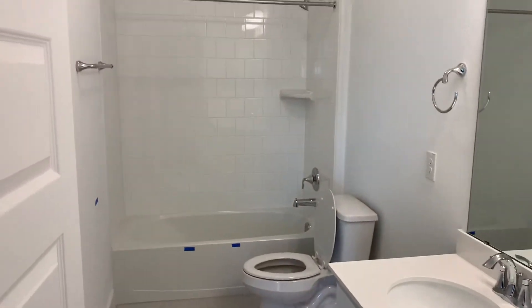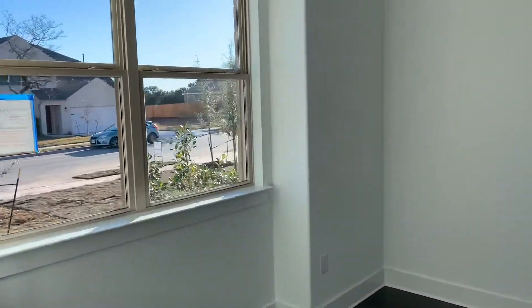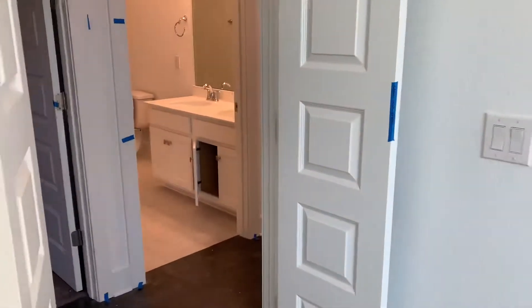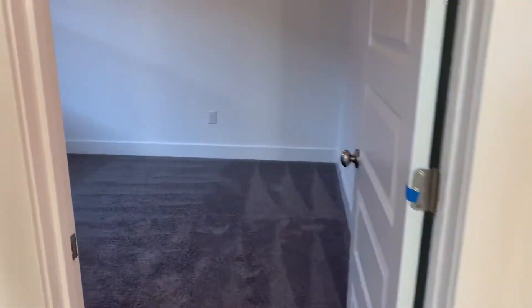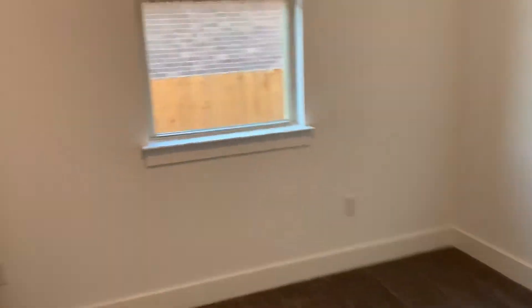The bathroom has dual sinks, a tub and shower enclosure, and two bedrooms that are a good size. This one could also be an office if you wanted — it has a closet. This one is the fourth bedroom with a walk-in closet.